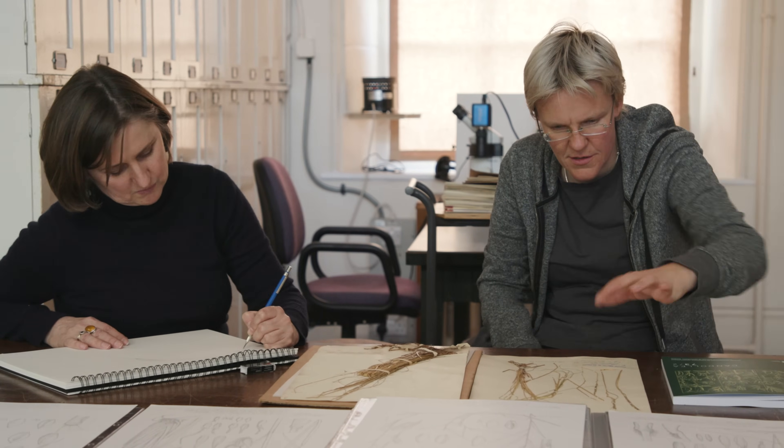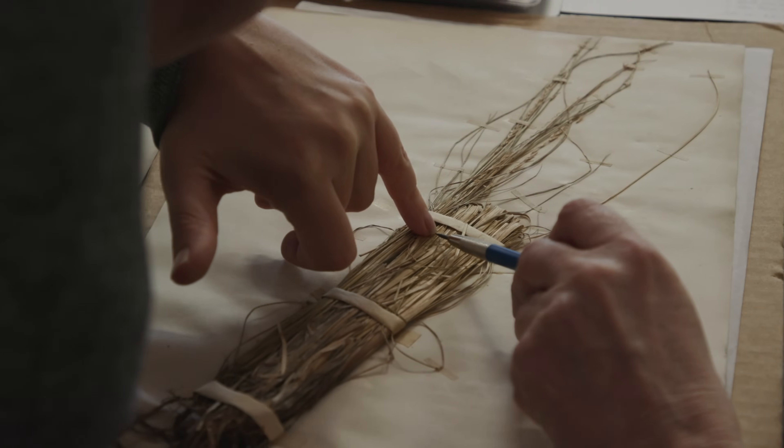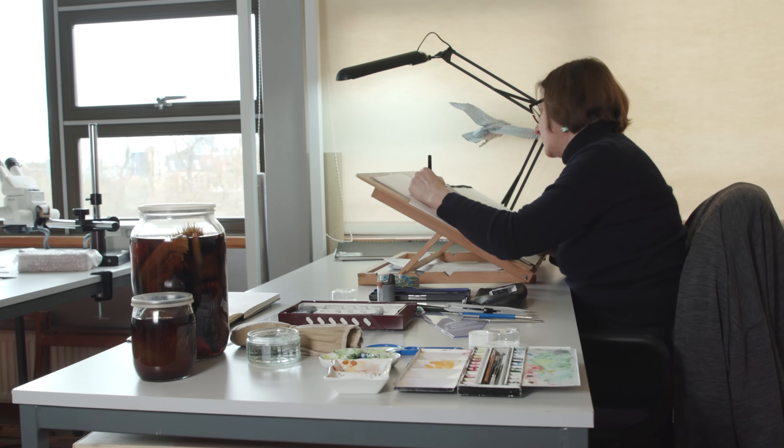A lot of the specimens that we work from are collected in the field by the botanists and they're dried and pressed in a herbarium press, so we need to bring those specimens back to life using our drawing skills.